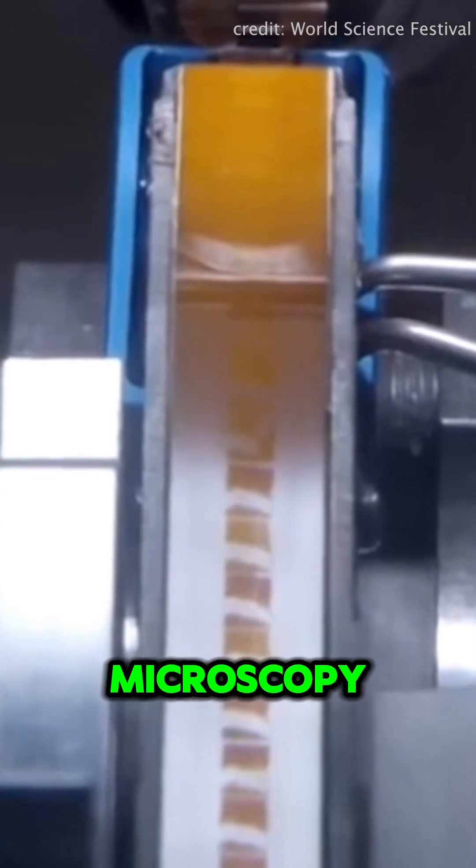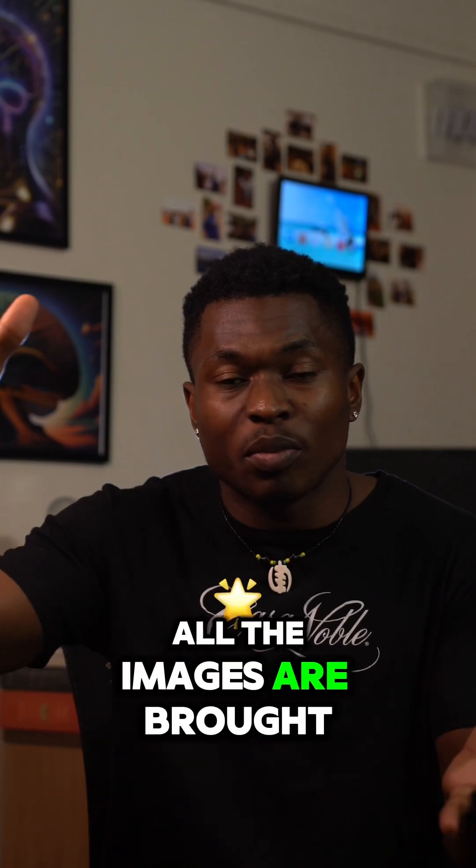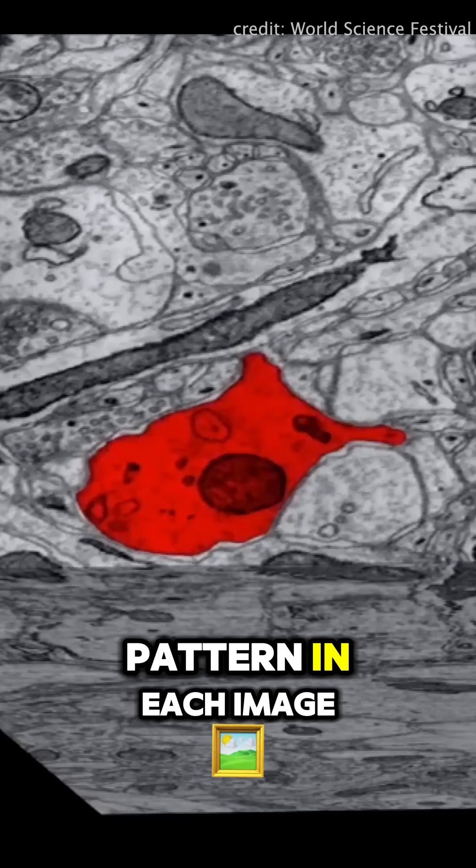Now using electron microscopy, they capture nanoscale images of each slide. Once all of this is done, all the images are brought back together in the order that they were sliced, and they use an AI model to trace the pattern in each image.